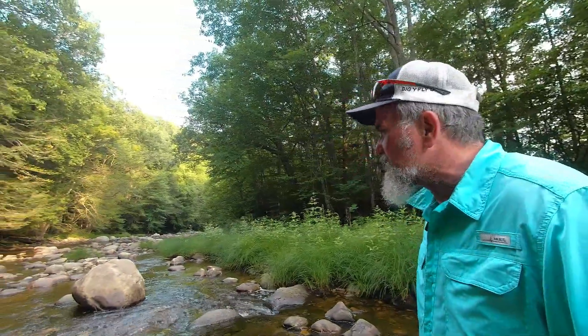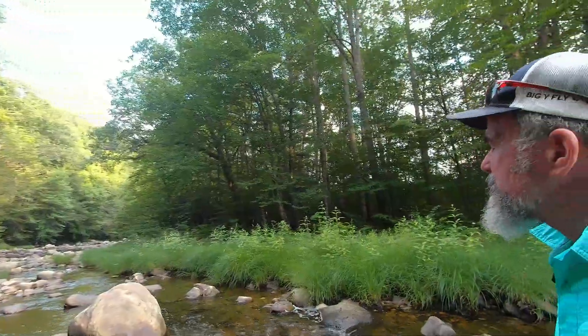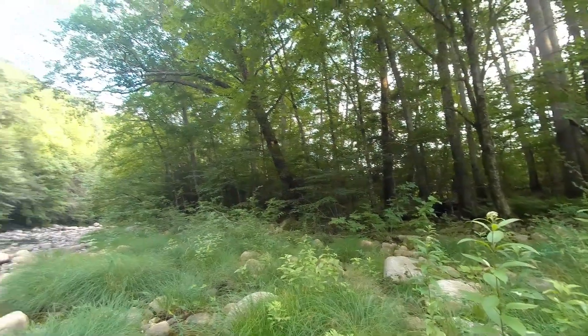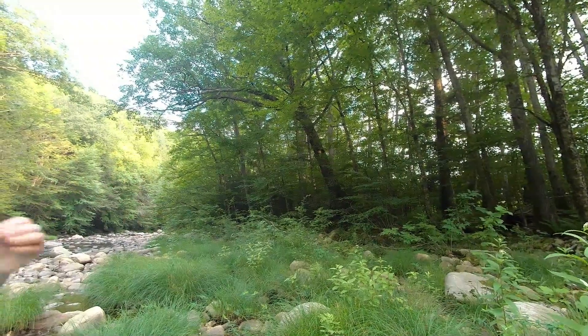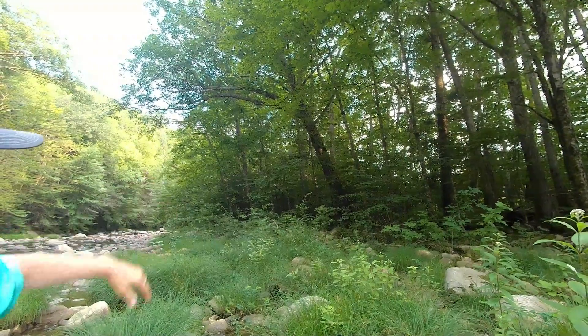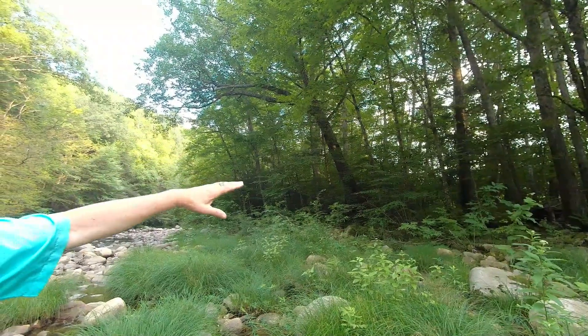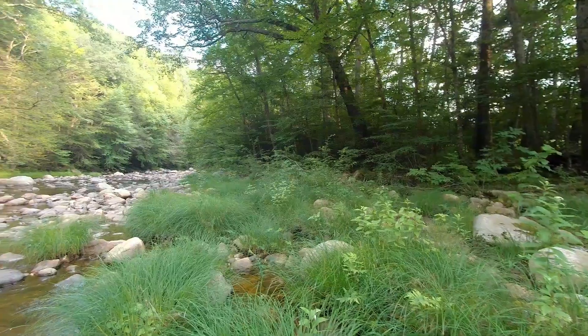If you want to see some beautiful trees, get out on a riverbank, because these trees haven't been touched. Riverbanks hold some big, beautiful trees, like this red oak. It's got to be a couple hundred years old. It's coming up and branching out, showing us that once upon a time there was a field that came right to the edge of this river.